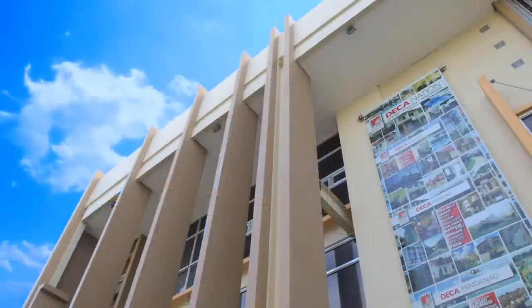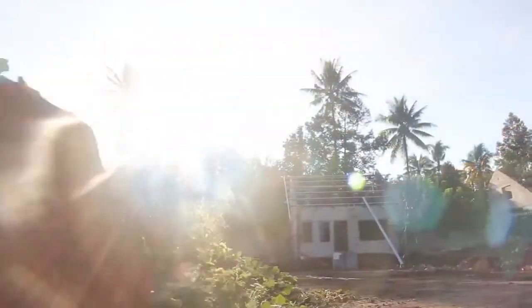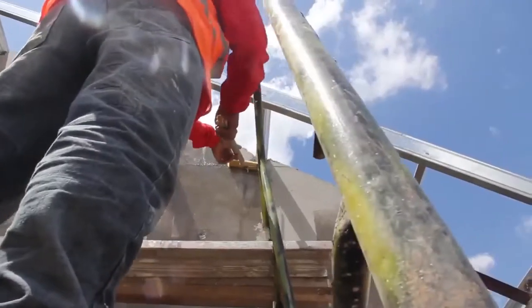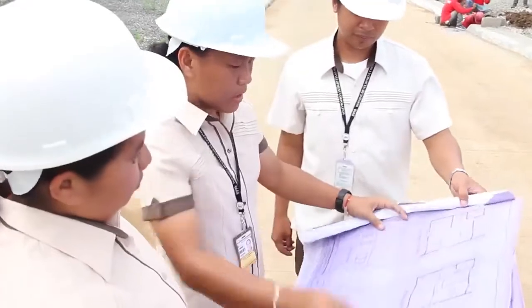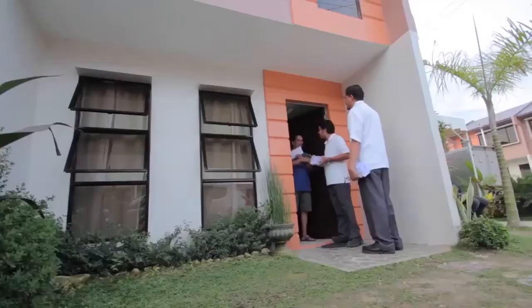8990 Housing Development Corporation is a leading property developer in the Philippines that specializes in low-cost housing, yet unequaled in quality, for over 20 years. 8990 Housing Development Corporation has developed DECA Homes in providing decent shelter for the Filipino family. With competence and continuous improvement, DECA Homes presents its innovation that leads its industry in terms of price, quality, and service.